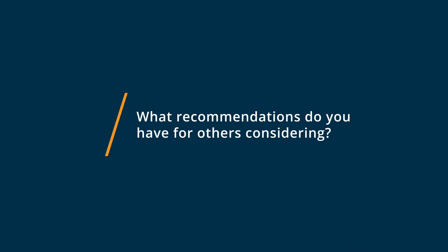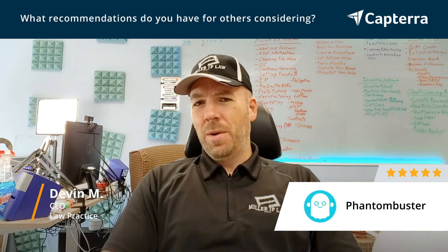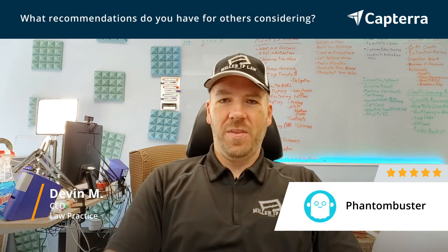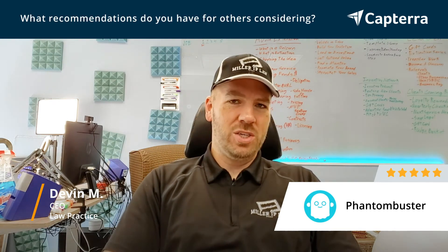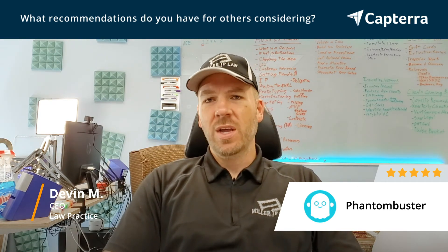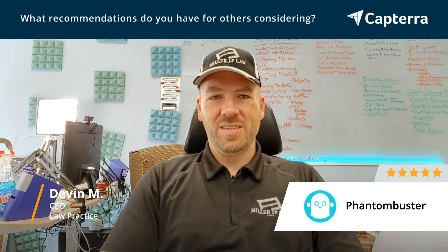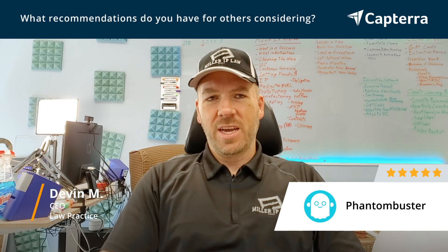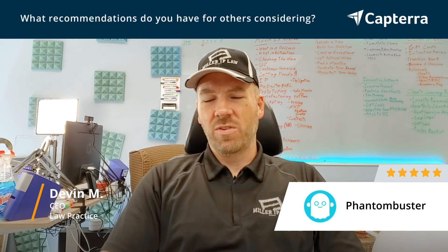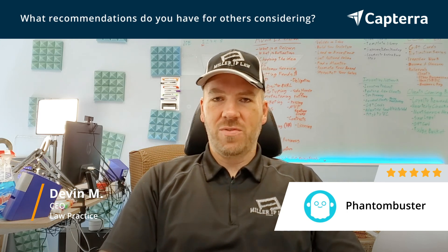Anybody that's considering using Phantom Buster — I would say the most important thing is to do a bit of your homework, less on Phantom Buster itself, but more on the avenues you want to use it for outreach. So if it's LinkedIn or social media or whatnot, rather than just using it as a tool, do a little bit to see how it works best, what works best with your business, and what messaging and types of workflows you want to use. If you do that homework on the front end, then it becomes a great tool for your business.